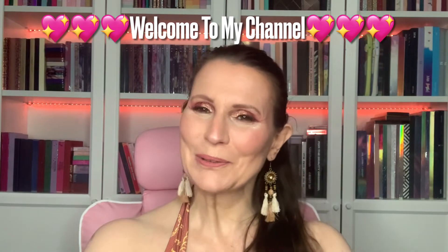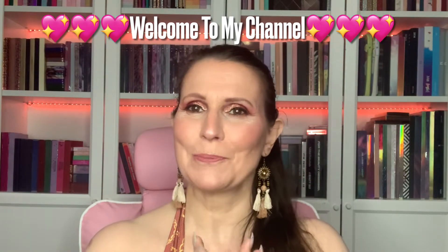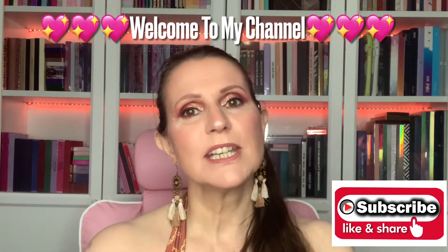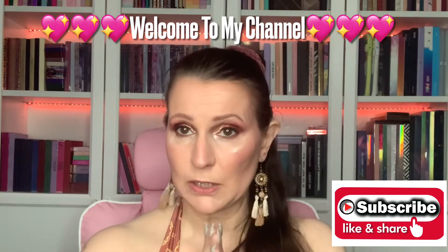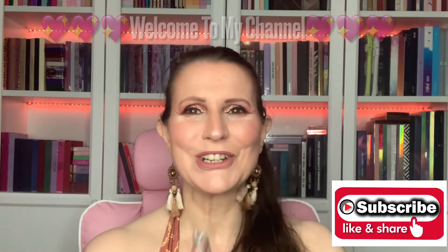Hi my darlings, welcome or welcome back to my channel. If you're new here, hello, my name's Chris. I'm so pleased you could stop by - I'd love it if you would subscribe before you leave. To my OGs, don't forget to turn your notification bell on. Today I'm going to be doing a midweek haul, so if you'd love to see what I've bought, please continue to watch. I've put them all in this big box here.